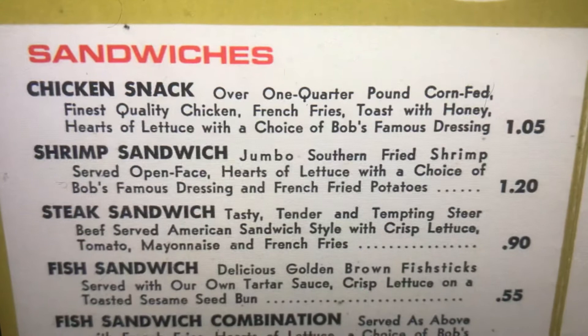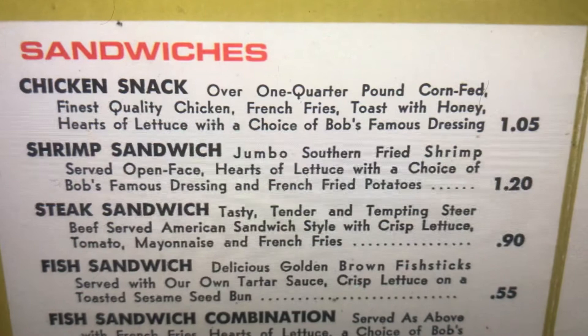Shrimp Sandwich. Jumbo southern fried shrimp, served open-face, hearts of lettuce with a choice of Bob's Famous Dressing, and french fried potatoes.